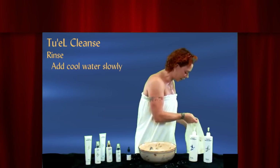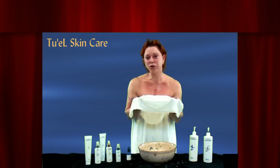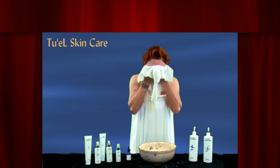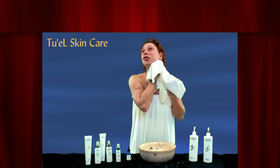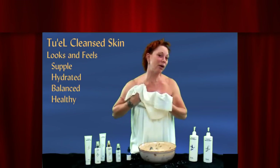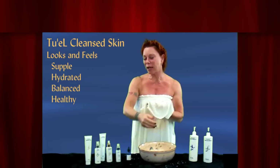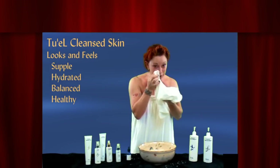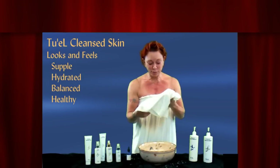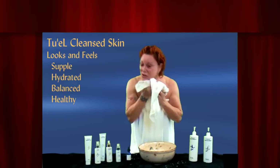Then you take your washcloth and do the final rinse. That's how you do your cleansing — it's really different from a milk or gel and toner, but it cleans amazingly well. You should be left with skin that is not oily or squeaky clean, because squeaky clean is actually not great for your skin. It removes mascara and everything just beautifully.